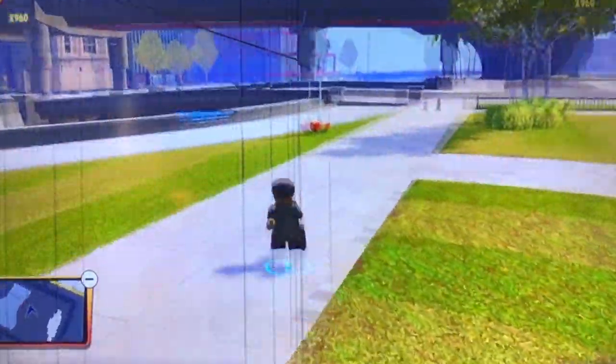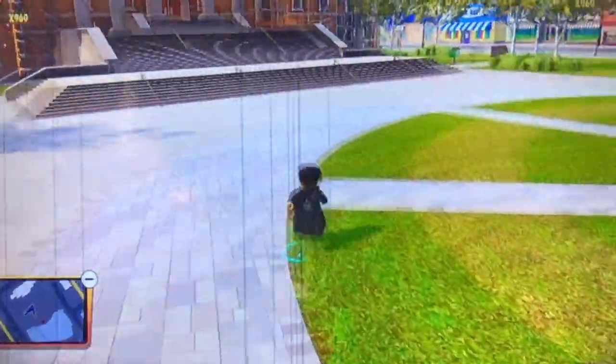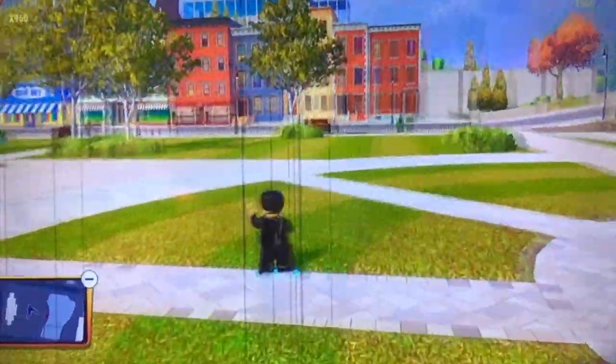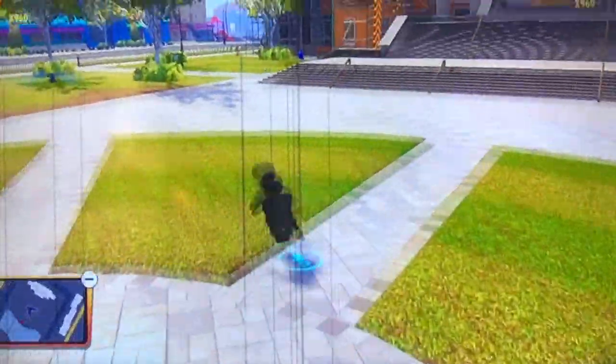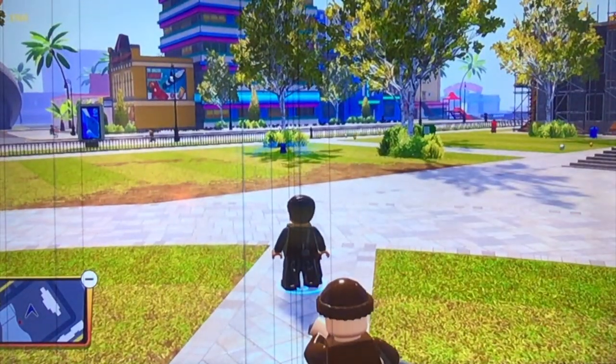Hello and welcome to the Tuggy Team Season 6. I'm Tuggy, your host, and today I'm going to be showing you my top 10 favorite characters in LEGO The Incredibles. Let's get started!